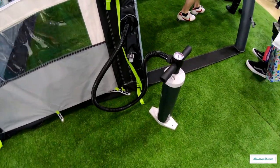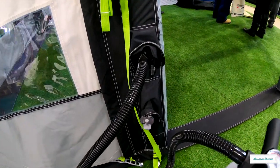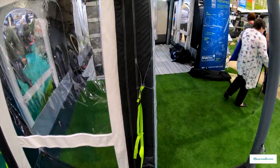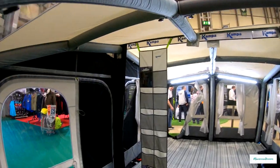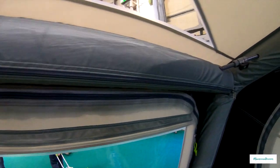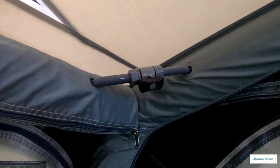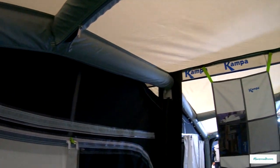Here we are with the awnings again, showing you how the pump works — you just connect it into the bottom of the frame and blow it up. This is showing you how the poles work. You've got these air poles with the covering on here, and it's also got cross stability bars to stop them from moving around. Although these are still air, they give you extra support while allowing the air to flow through to the different poles. You only have to blow it up in one place and it inflates the whole awning.